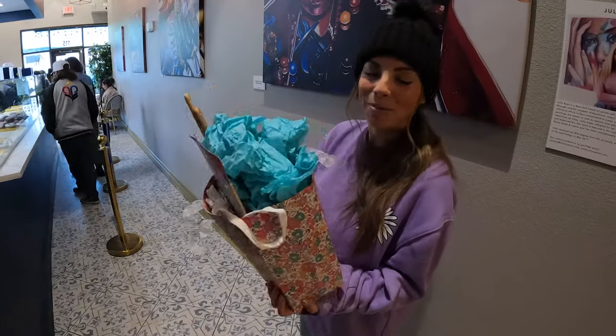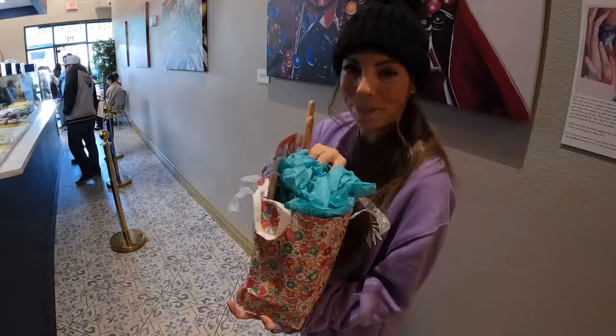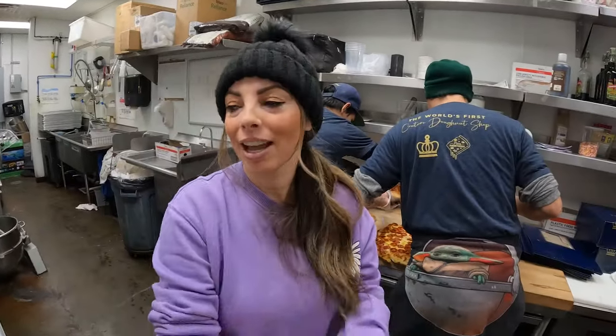A customer dropped this off for me — I can't wait to open it. The line's pretty much gone now, so at this point I usually go check out one of our other restaurants. We'll probably head over to the other donut shop.